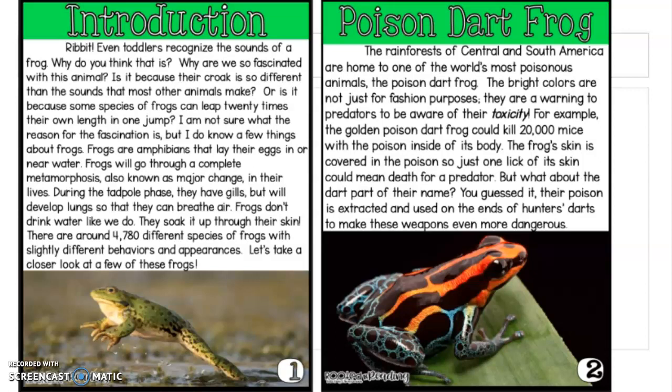Let's take a closer look at a few of those frogs. When it talks about species, that's talking about the different types of frogs. Behaviors is how they act. Appearances is how they look. Amphibians is the type of animal that they are — like we're mammals, they're amphibians, kind of like a snake or a lizard. And metamorphosis, as it says right here, is known as a major change.